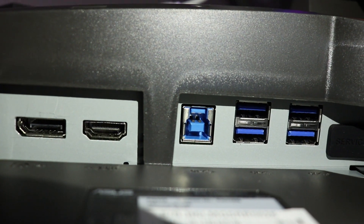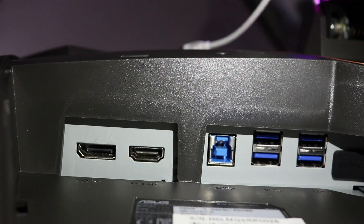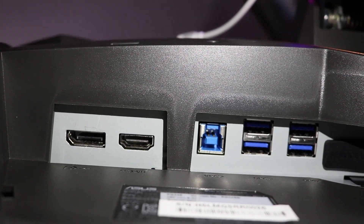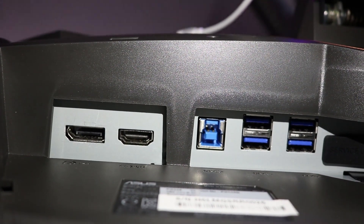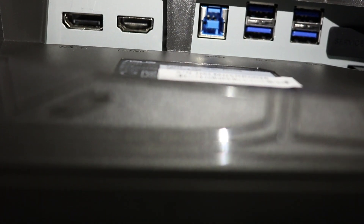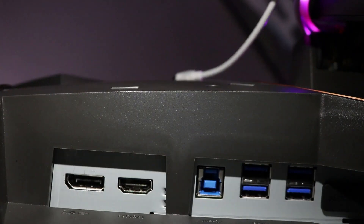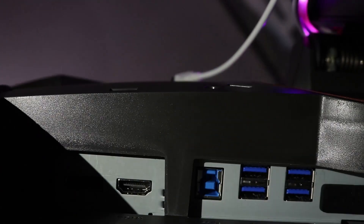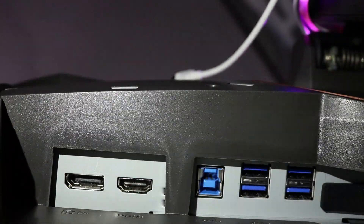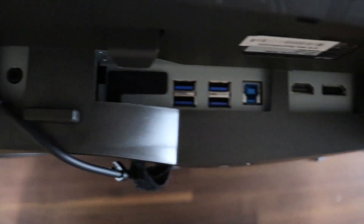The ports on this monitor include DisplayPort, HDMI, and four USB 3.0 ports, which are very useful — you can plug your mouse, phone, keyboard, or anything right into the monitor as long as you connect the USB hub port to your computer. It also has a headphone jack. The power supply uses an external brick you have to plug into the wall, which is a bit annoying for such a wide monitor.